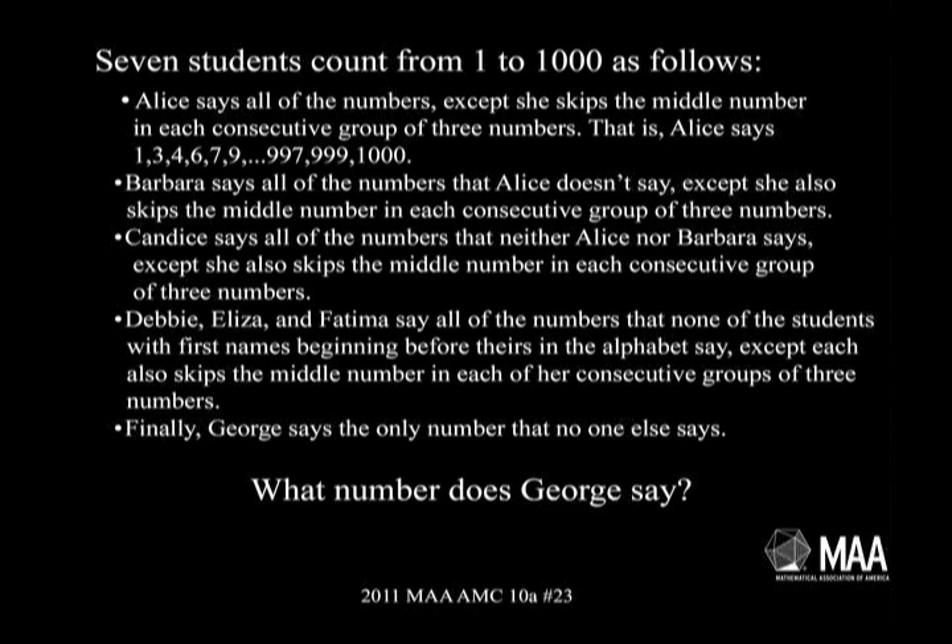Debbie, Eliza, and Fatima say all of the numbers that none of the students with first names beginning before theirs in the alphabet say, except each also skips the middle number of each consecutive group of three numbers. Finally, George says the only number that no one else says. What number did George say?